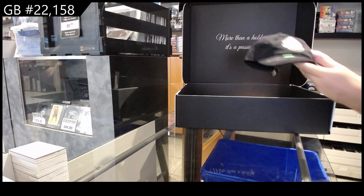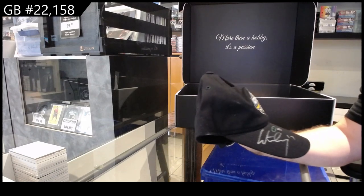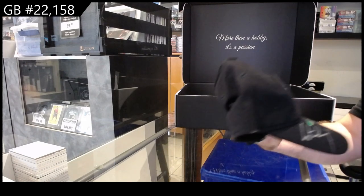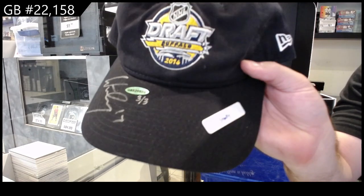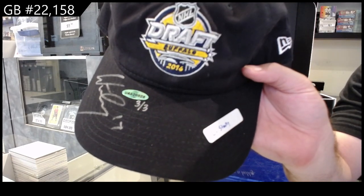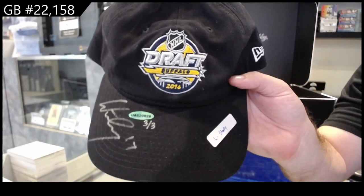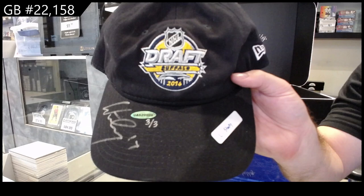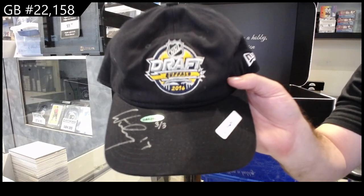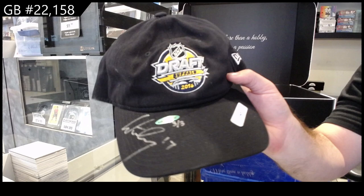We've got numbered three of three — autograph draft hat, Logan Stanley. Three of three Logan Stanley auto draft hat. That's pretty sweet.